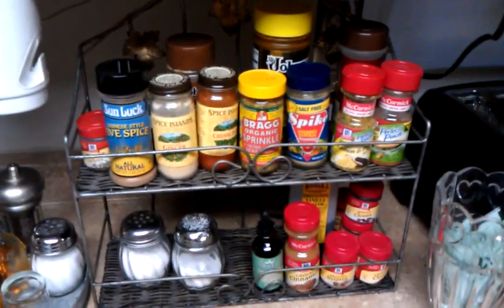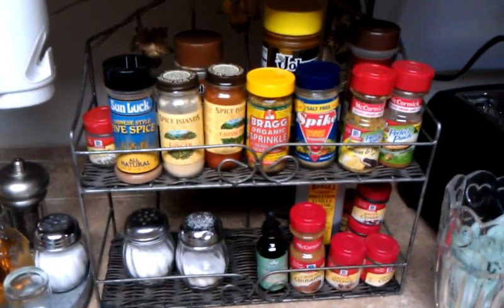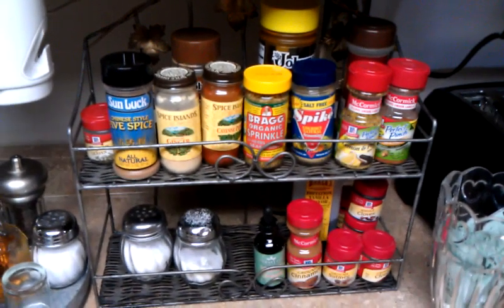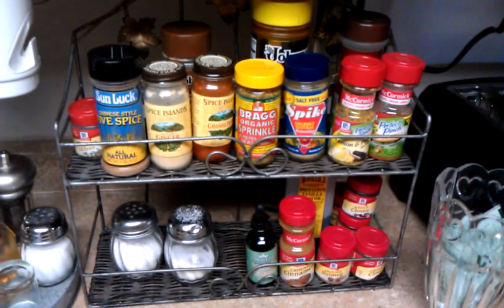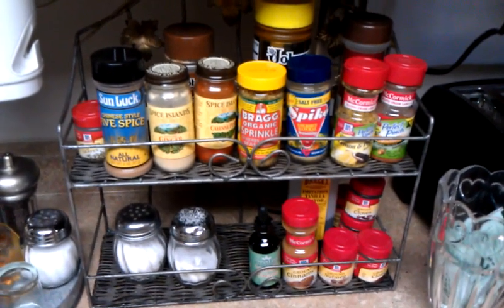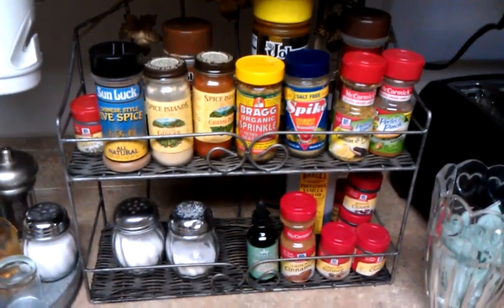Here are great spices. I use a lot of cayenne pepper because I do California kickers. My husband uses a lot of salt. I generally use mostly the salt-free items like the Bragg's Organic, the Spike. I use Chinese Five Spice and Ginger.